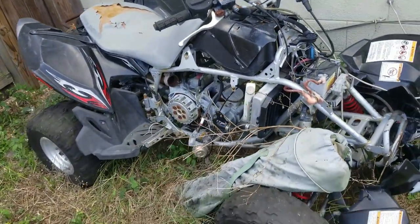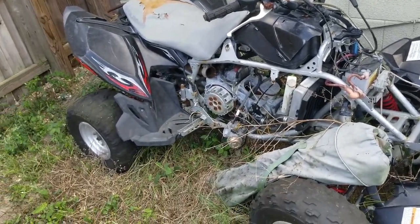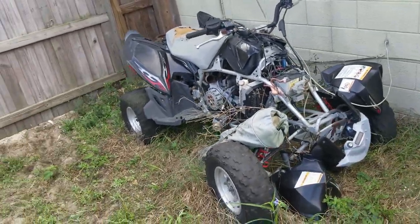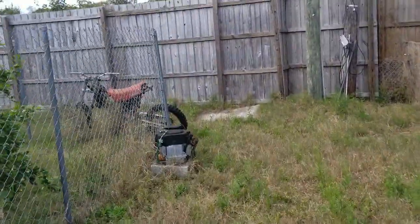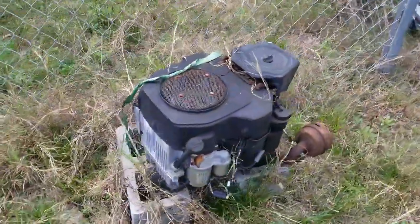We just bought an ATV - if you want it, it's yours. Just give me a call or send me a private message on my YouTube channel or Instagram and it could be yours. As well as that motorcycle over there and that lawn mower engine too.